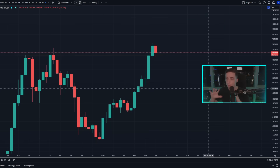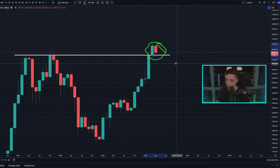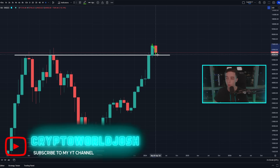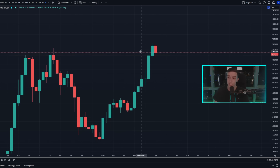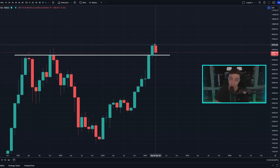Starting off on the monthly Bitcoin chart — each one of these candles is an entire month worth of price action — what we can see right now is a massive retest of the previous all-time high level when looking at the monthly candle closes. The previous all-time high based on monthly candle closes was sitting at approximately $61,000, and with the last monthly candle back in March, that candle set a new all-time high for monthly candle closes at around $71,000.